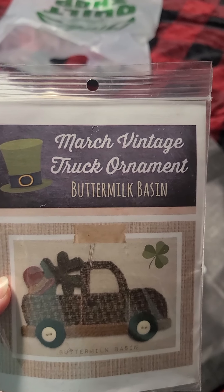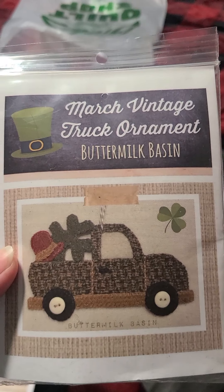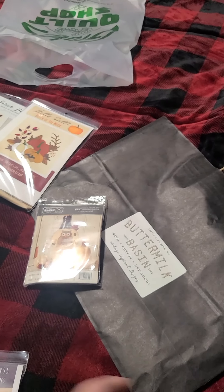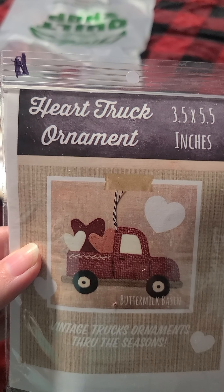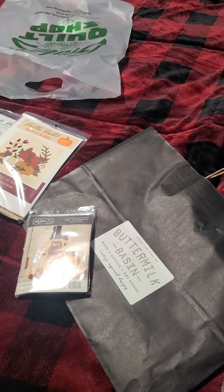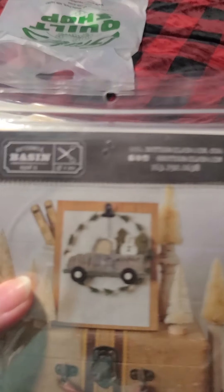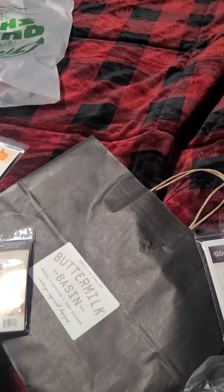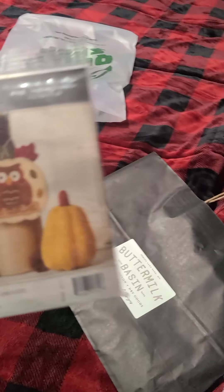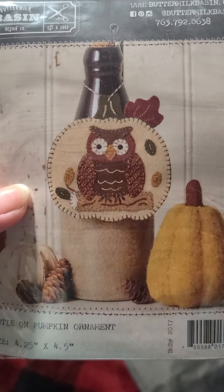There's a March Vintage Truck Ornament, because this particular son was born in March. There's a Hearts Truck Ornament for January — he was born in January. I forgot this one, also January, and he was born in January. And this one is Mini Dots because his birthday is in October — I thought the owl is so cute. The samples really sell the ornaments.